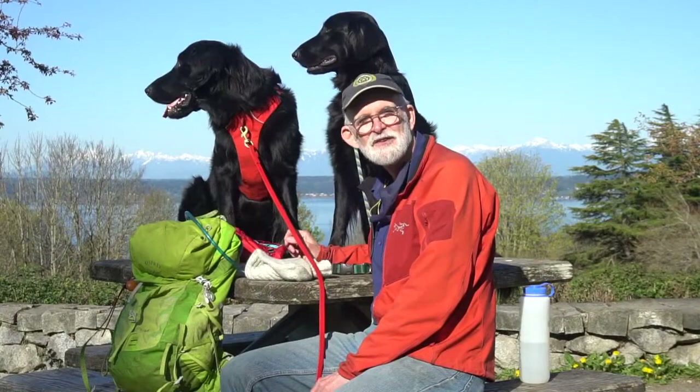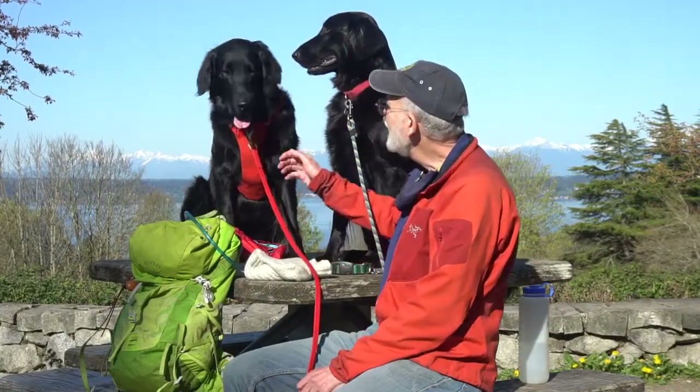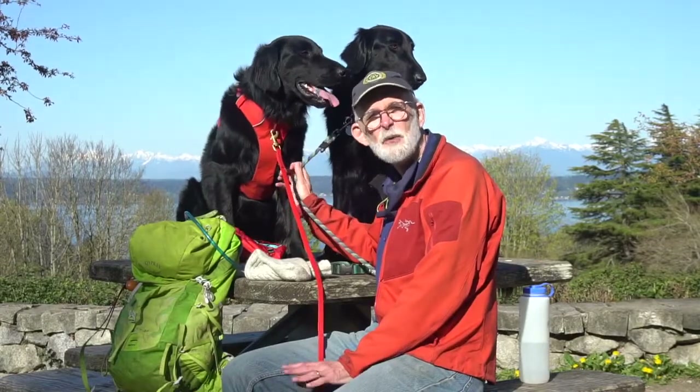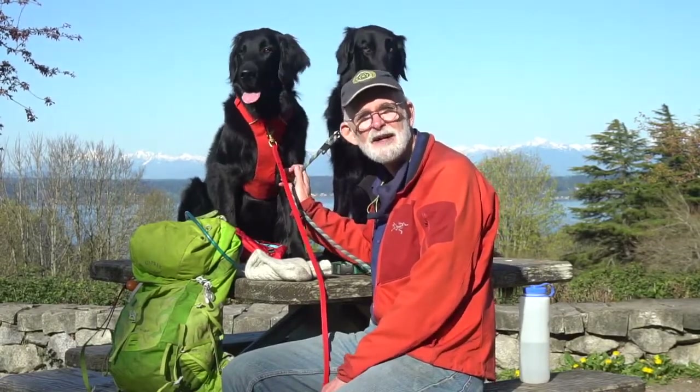Hi, I'm John Isant from the Search Dog Unit of King County Search and Rescue, and I'm here with Lincoln and with Emmett. We're going to talk a little bit about some of the things you want to bring with you the next time you go hiking with your dog.